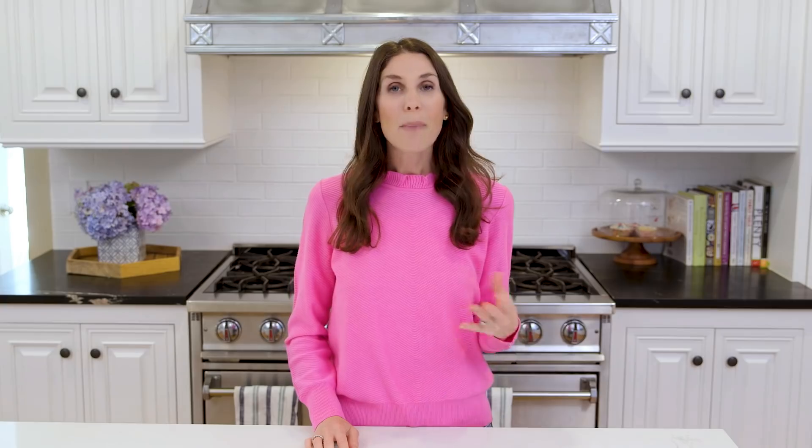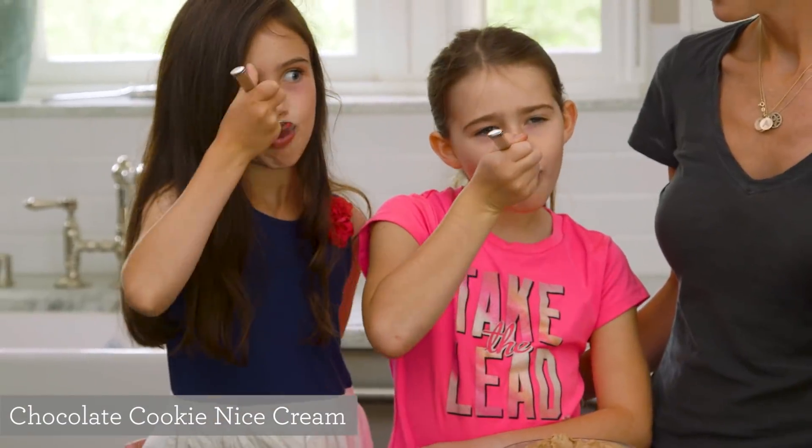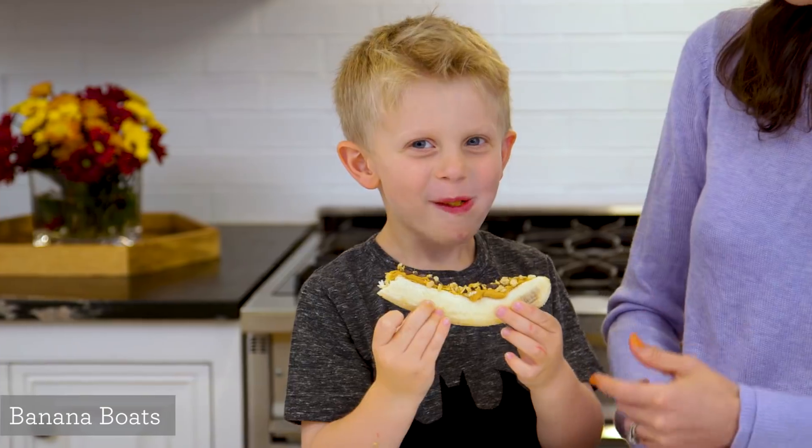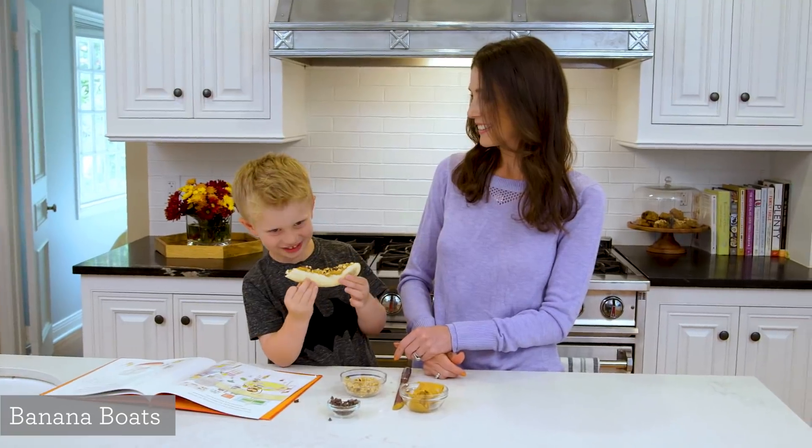Number 3: schedule dessert. About a year ago, I realized my kids had gotten into the habit of having dessert every single night and it just was not a good situation. So we introduced an every-other-night rule and it went surprisingly well. You can also try alternating dessert night with TV night, but no matter what, you want to communicate with your kids because if they know what to expect, it always goes better. And while we're talking about dessert, you may want to try some lower-sugar options like nice cream and banana boats.